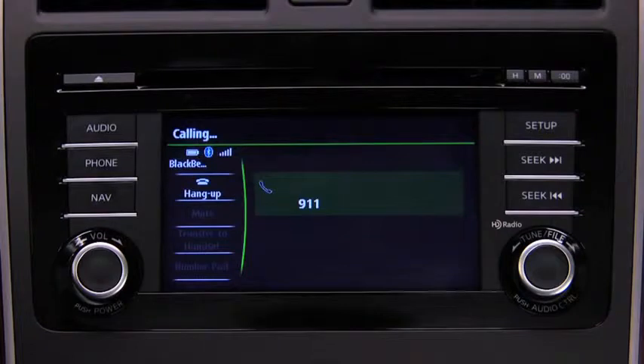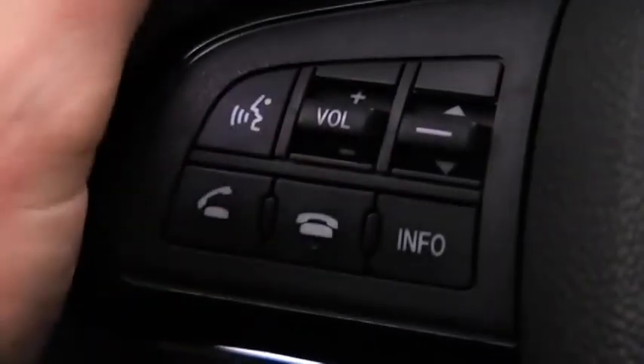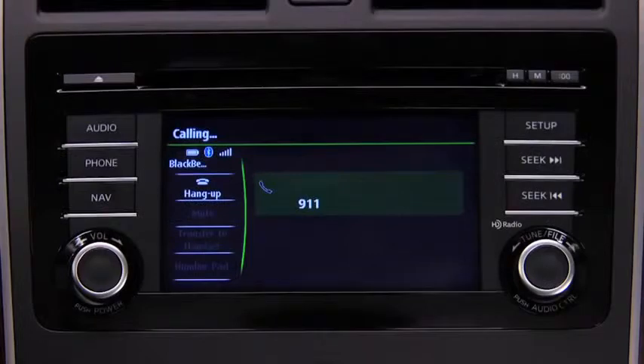If the vehicle is involved in a moderate to severe collision, a call is made automatically to 911 from the paired phone. The system notifies you of the 911 call with audio and screen display. To cancel the call, press the Hangup button within 10 seconds. If the Hangup button is not pressed within 10 seconds, the call is made to 911 automatically.